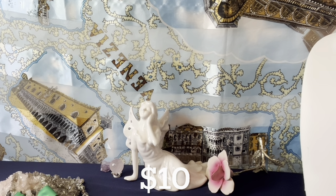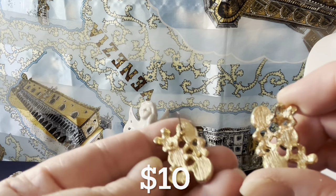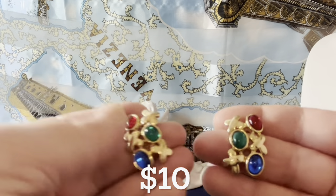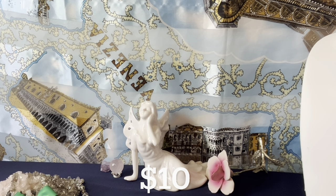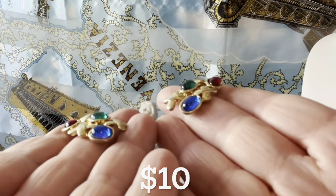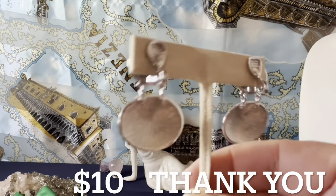These lucite foil-back earrings from the 1980s — I don't know who the maker is. I've seen Ian Klein jewelry similar to these but there's no marking. They're gold tone and look great — I think they're '80s or '90s. They're about an inch and an eighth. Nice blue grainy look and the gold tone is great. Those are $10.